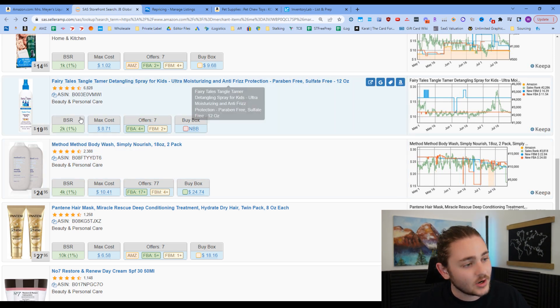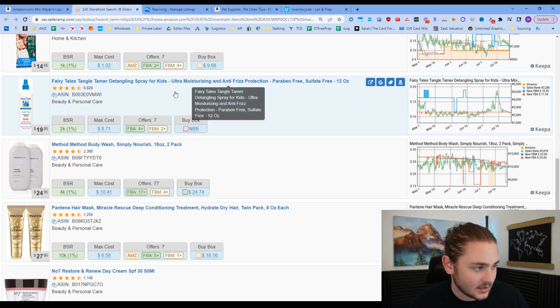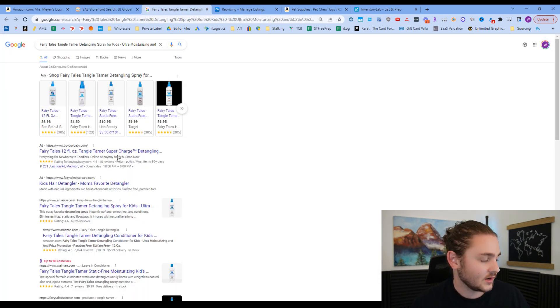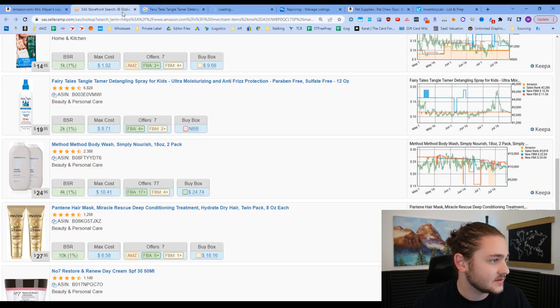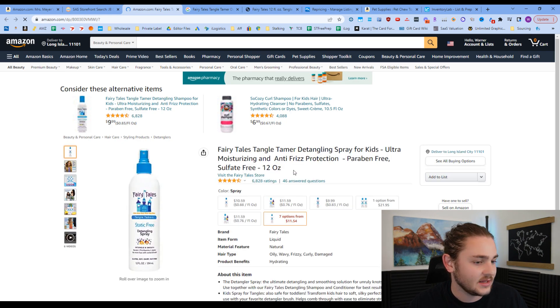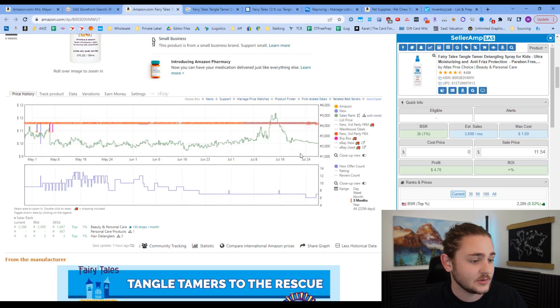As we continue scrolling, this product stuck out because the max cost shown — the most I can pay for this item to meet my profit criteria of 35% ROI and $3 profit per unit — is $8.71. Based on looking at it, I think I might be able to buy it for that. We press the Google button and it searches for us. It looks like a 12-ounce bottle, and we also open the Amazon link to check for IP Alert — no IP alert on this item, which is good.